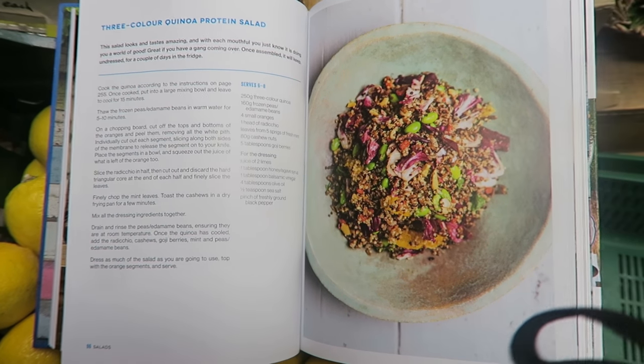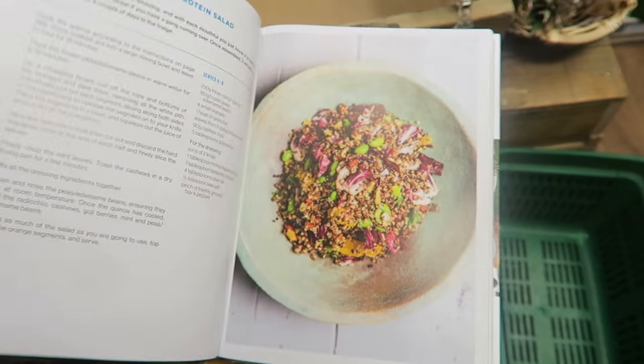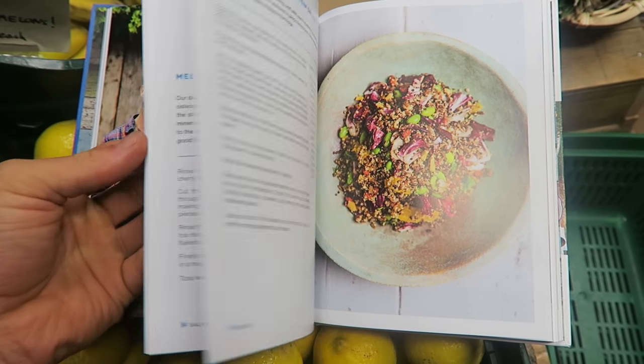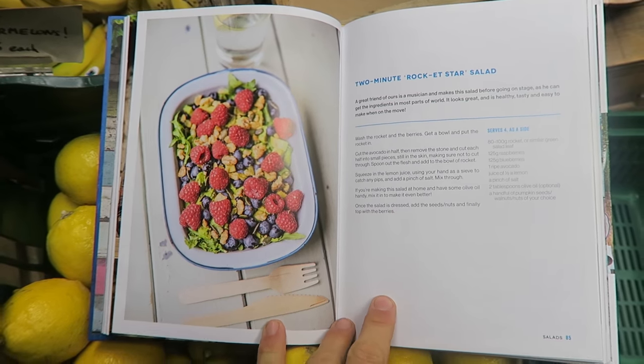Three grain quinoa protein salad — that is one of our recipes. And then we're doing another one as well — both salads today. Those are the two we're doing.